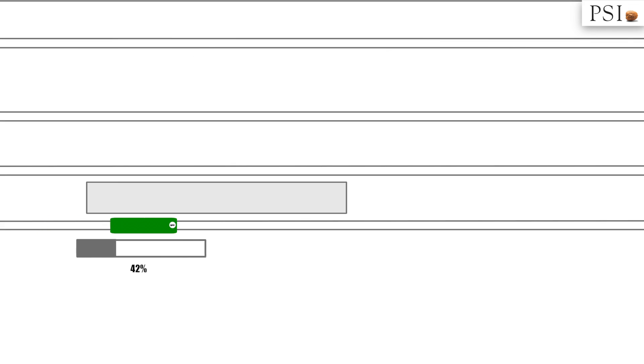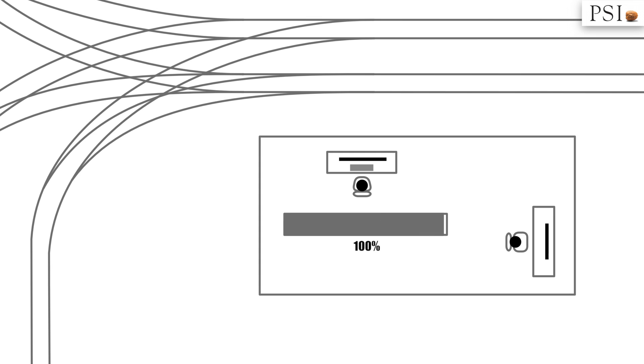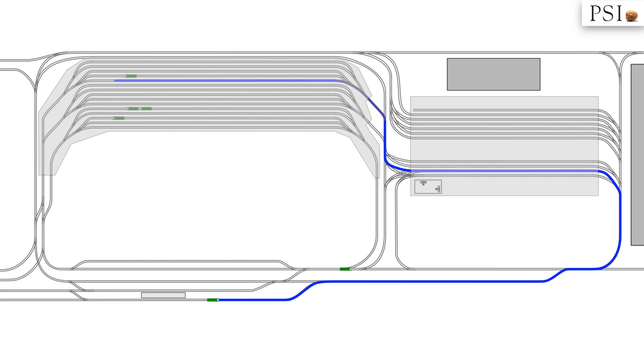When a tram failure is detected while passing through the measurement device, the system reacts automatically. DMS recalculates the route and directs the tram to the position of repair in the workshop.